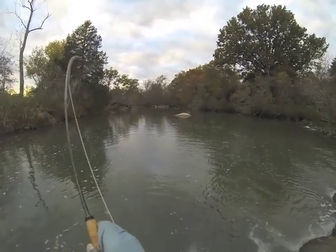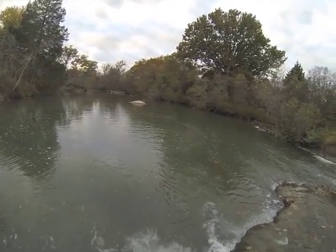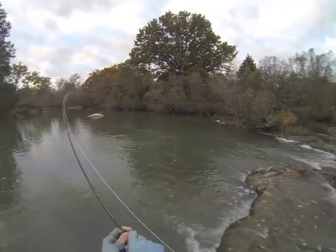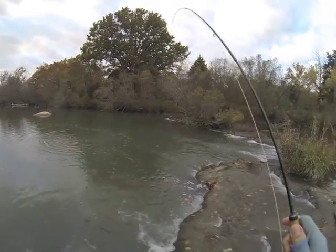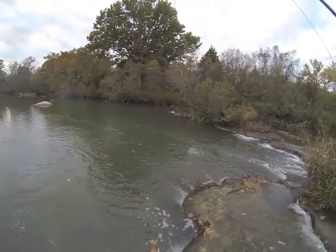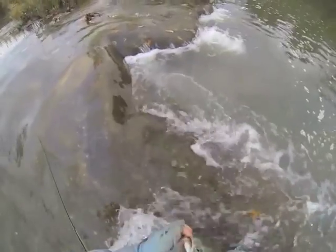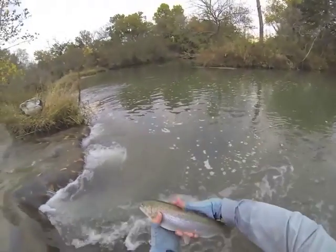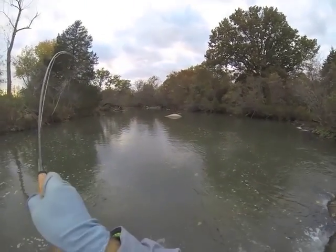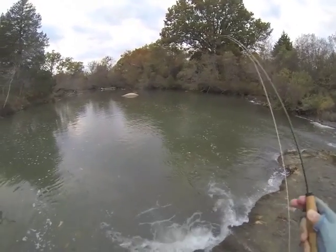This is one of the newer TFO BVK fly rods — this is a three-weight, eight feet. It performed really well. The fish up there on the Blue at the catch-and-release are significantly larger than the ones in the catch-and-kill area, and they always have been. They also went from stocking from a hatchery in Missouri to one now in Nebraska. The fish seem a lot smarter — they're still pretty beat up like a typical stocker, but they seem smarter and they fight a lot harder in my opinion.